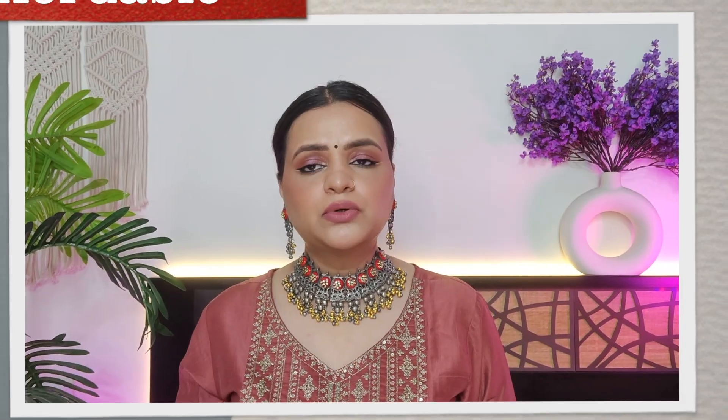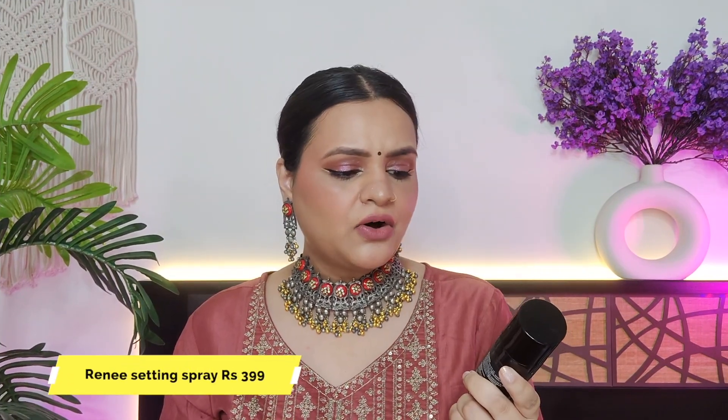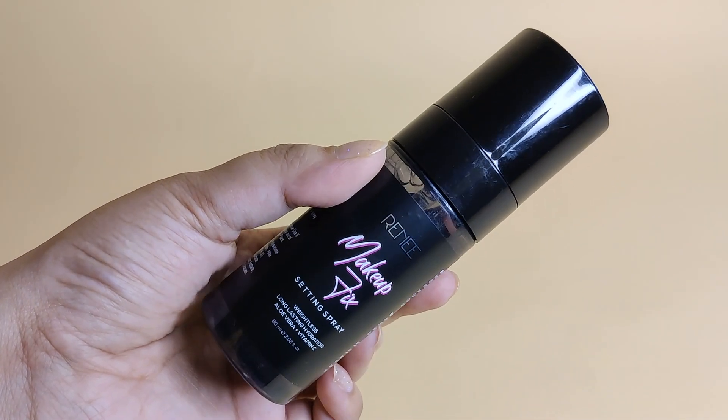For the affordable setting spray, I recommend Renne's Makeup Fix Setting Spray. It's a setting spray that also has a lot of hydrating ingredients and vitamin C. When I apply it, I can feel the hydration. It gives a natural, dewy finish. So again, this is a good option if you just need hydration.